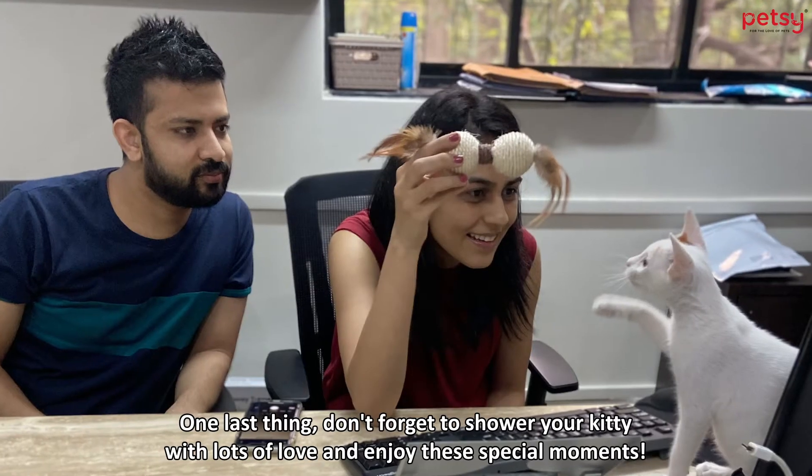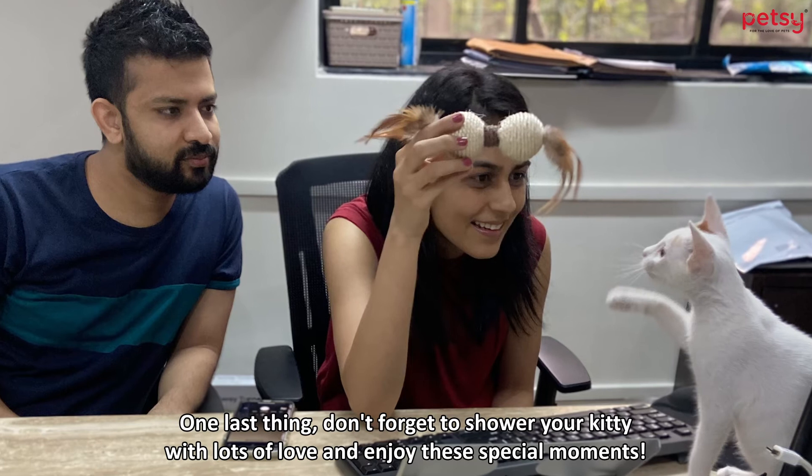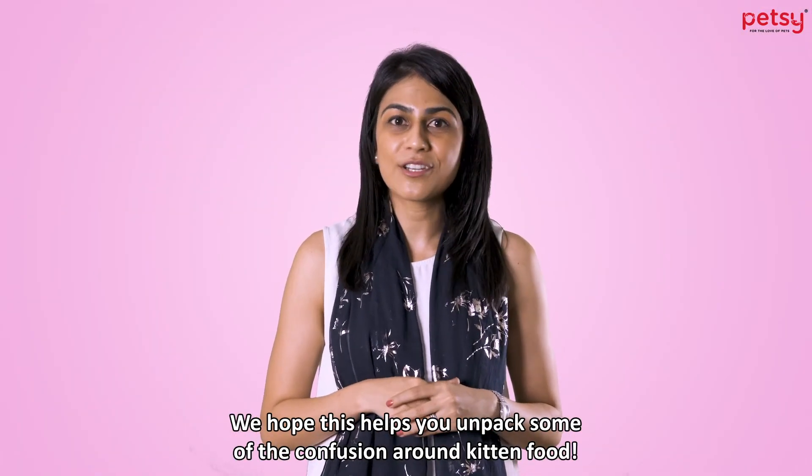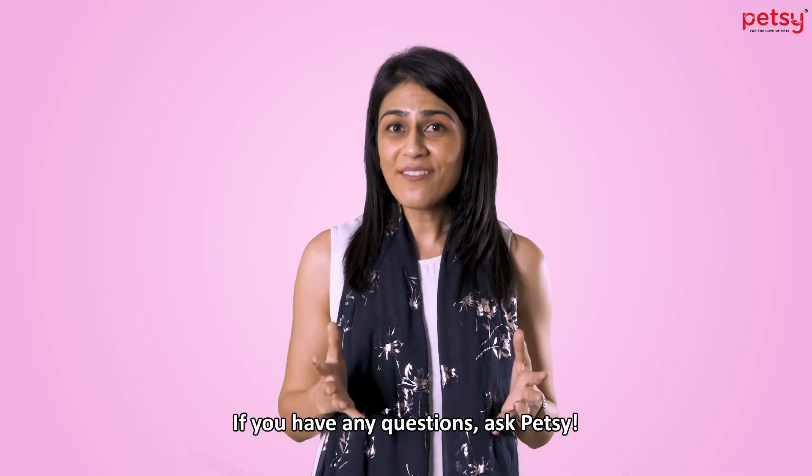One last thing, don't forget to shower your kitty with lots of love and enjoy these special moments. We hope this helps you unpack some of the confusion around kitten food. If you have any questions, ask Petsy!